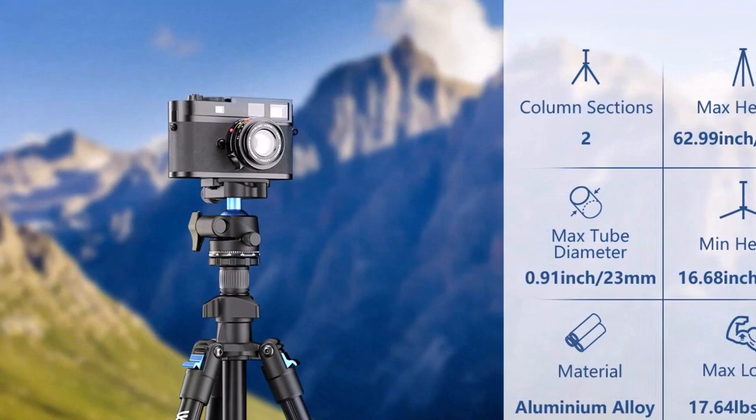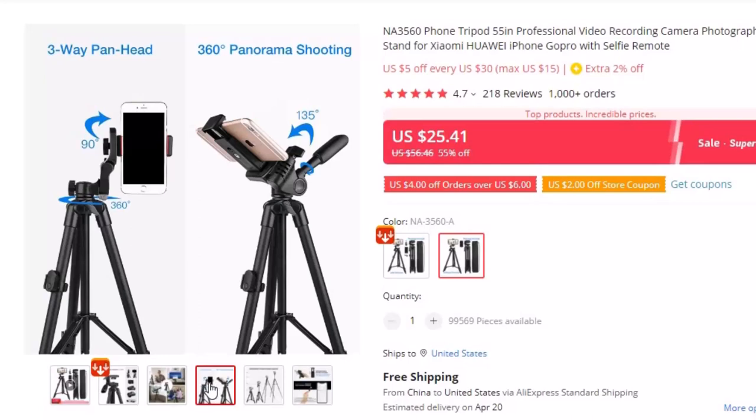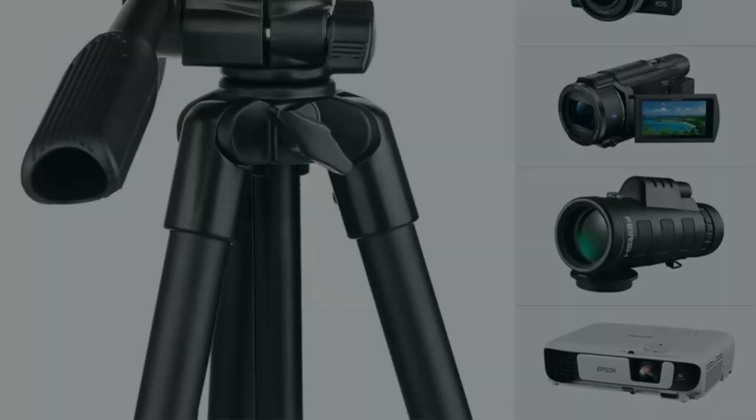Number 7: NA3560 Phone Tripod 55-Inches Professional Video. This tripod for photographers is here with 55% price off. Now you can get it at around $25. It is a high-quality phone tripod with matte black finish and 360-degree panorama pan head, perfect for birthday parties, family dinners, company celebrations, camping, or sightseeing. Made of fine aluminum alloy at only 1.3 lbs, it is super lightweight to carry.